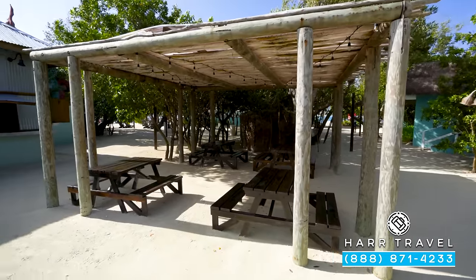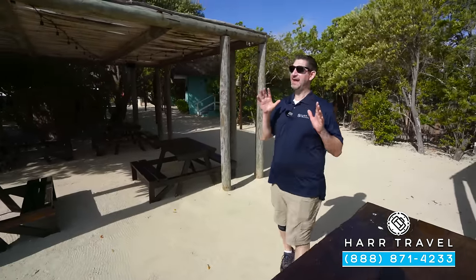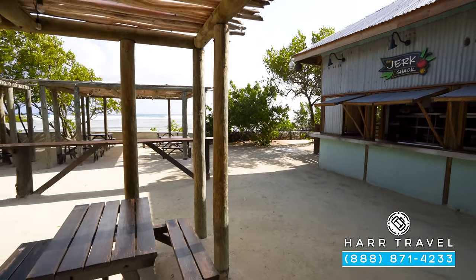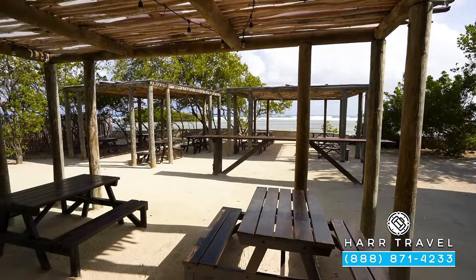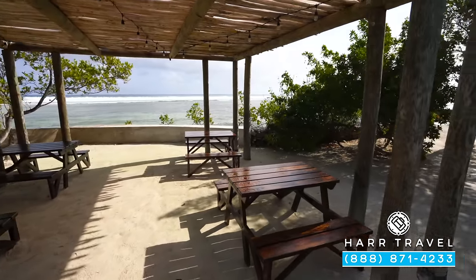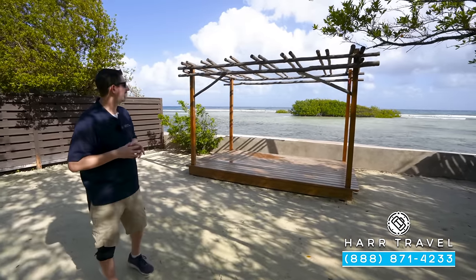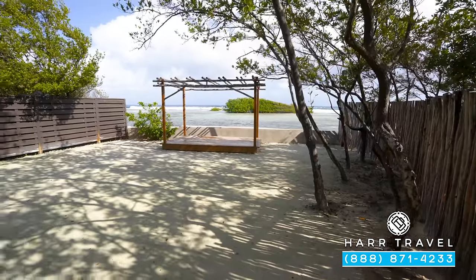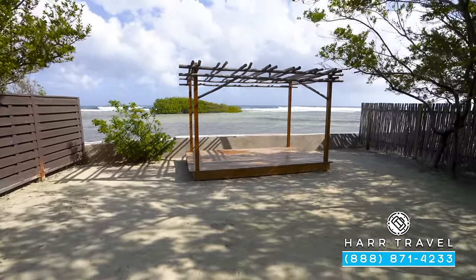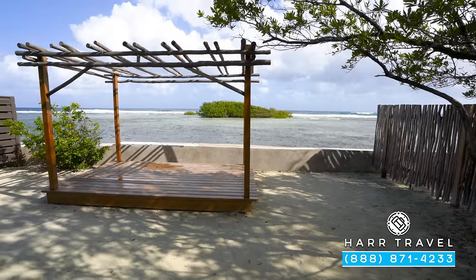One of the classic options at Sandals and Beaches is the jerk shack — of course it pays homage to Jamaica. It's an absolutely delicious option with a really small menu, but they do it well: jerk chicken, pork, and of course the festival bread. It's a perfect place for a nice snack when you're out on the island, or you can make it into a full meal. Another classic wedding option is out here on the private island — this beautiful gazebo. They'll decorate it however you like, and what's great is you've got the waves crashing in the distance on the reef, framed absolutely perfectly, and it's a lot more private out here.